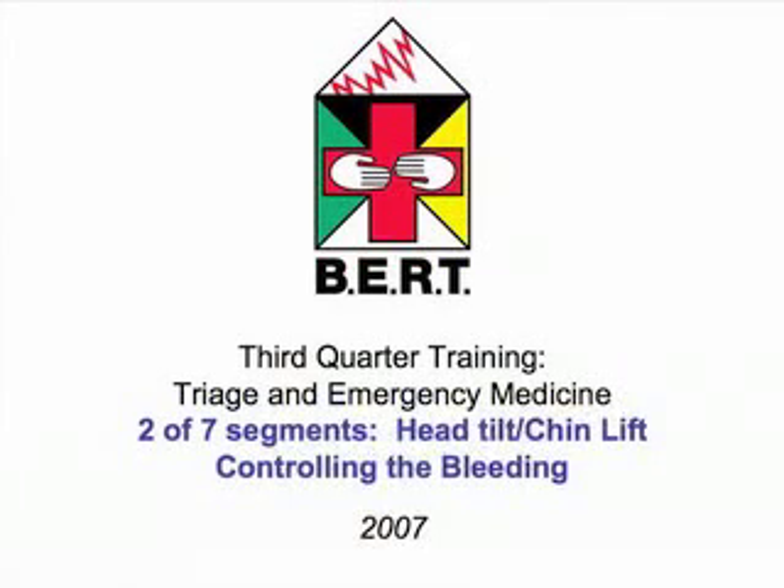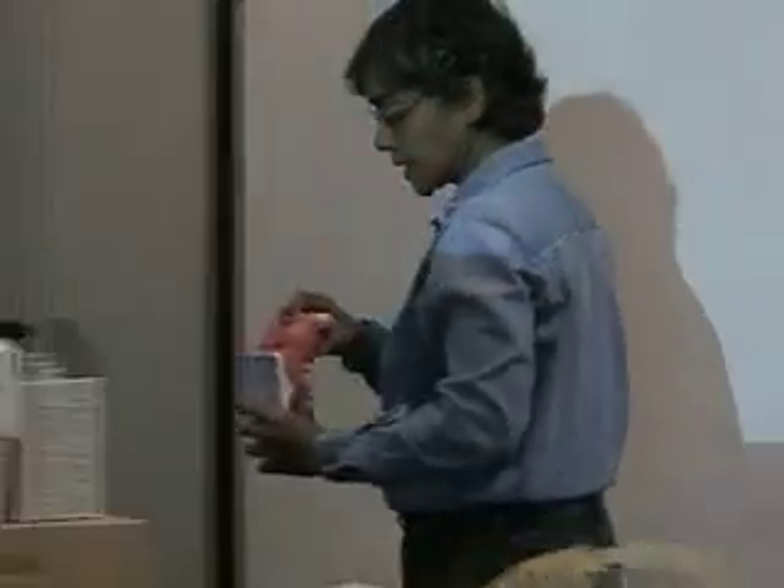Third quarter training for Benicia Emergency Response Teams focuses on triage and emergency medicine. This is the oral cavity, the tongue. Looking in at the vocal cords, and then you can look on down. We'll pass this around.